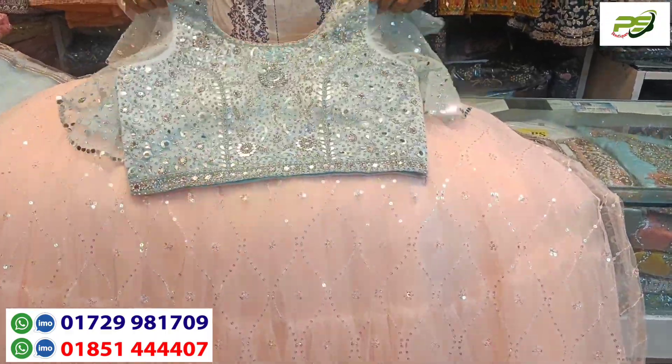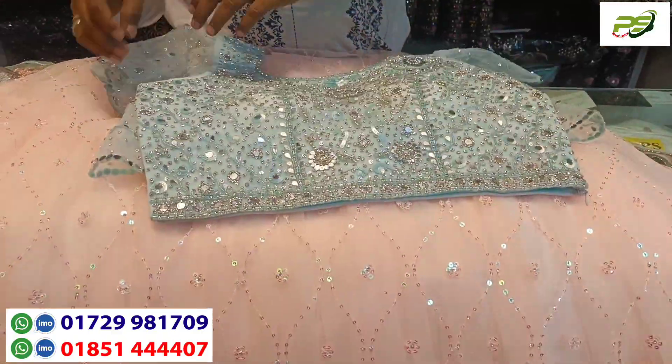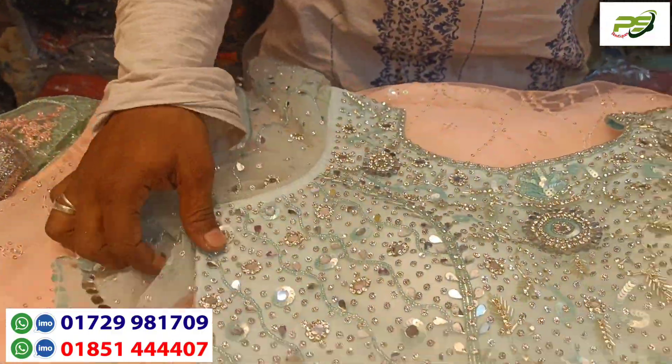Assalamualaikum. As aesthetics are made by the latest video, crop top video for all the designs. These are family projects, such as the workers are really perfect.